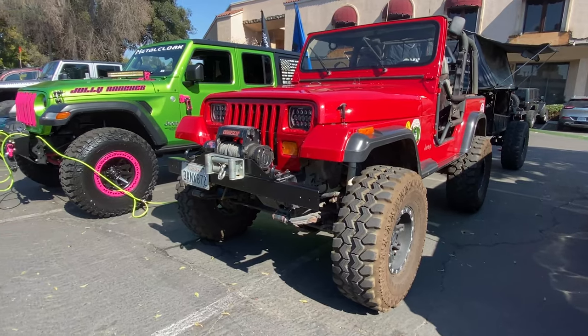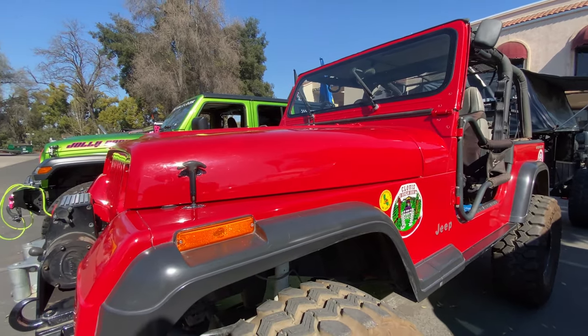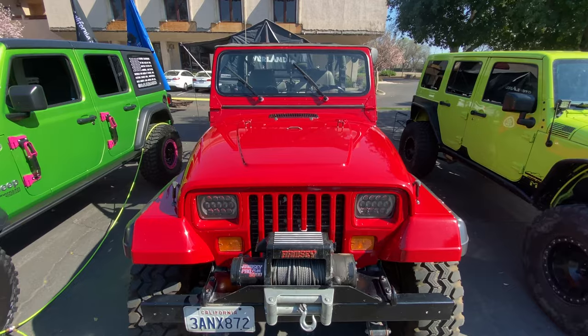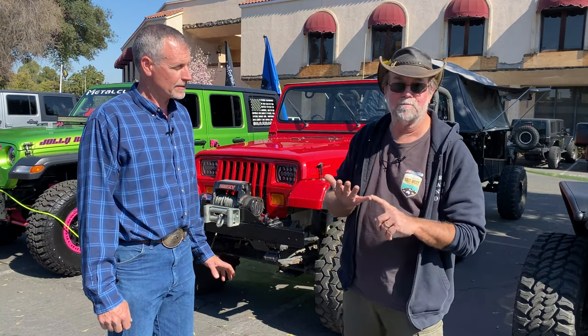It's a '92 YJ, I've had it since about 1997. It's got a 4-liter with a five-speed and a 4:1 Terra Loe transfer case. The five-speed — I'm trying to remember the model — I think it was like an AX-15. Yeah, the AX-15 and Terra Loe 4:1.